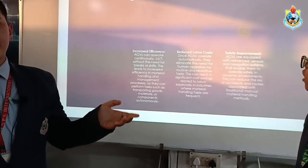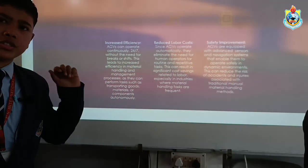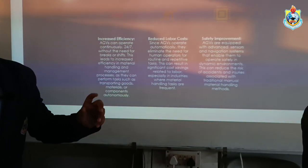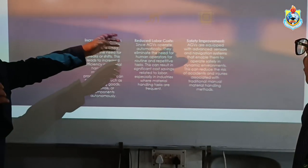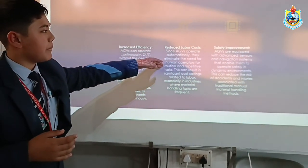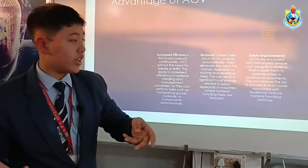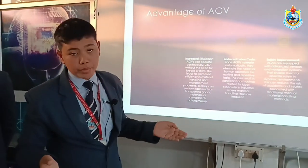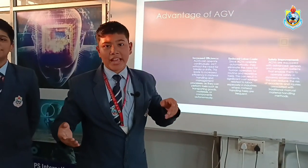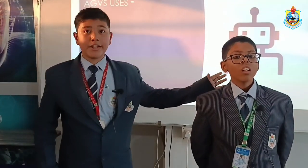Next, reduced labor costs. People carrying such heavy weights may cause them back pain. This project will reduce labor cost — since our project will automatically carry materials, workers will no longer need to do so manually. Now I would like to hand it over to Kushagra to demonstrate our project.